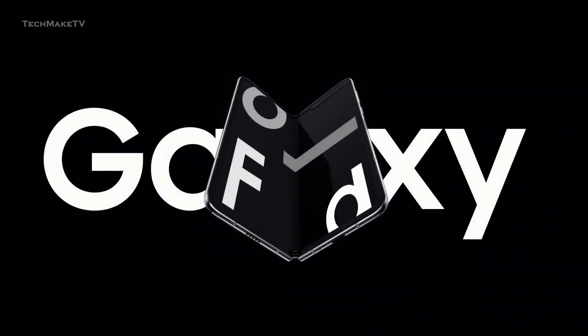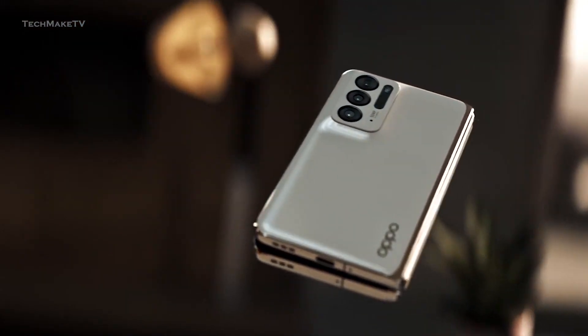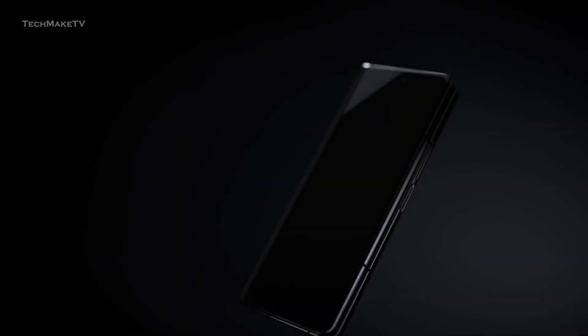After Samsung successfully introduced the foldable series, other companies have also started to build their very own folding smartphone. We have recently seen Oppo launching another foldable called the Oppo Fold, and though it was not as good as Galaxy Z Fold 3, we might soon get to see a perfect foldable competitor.